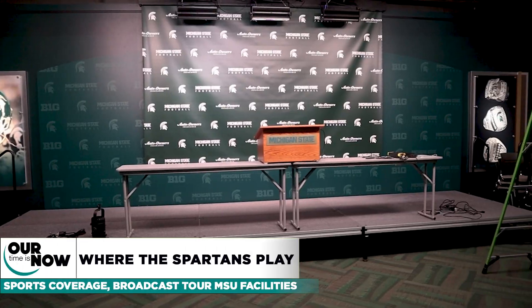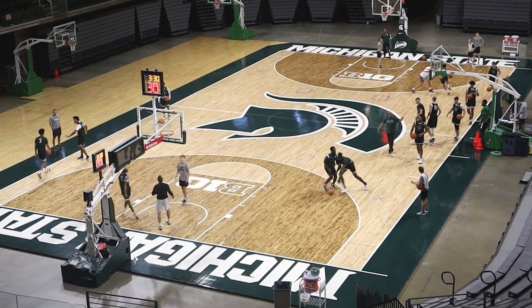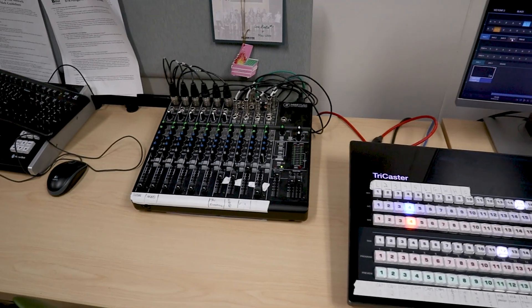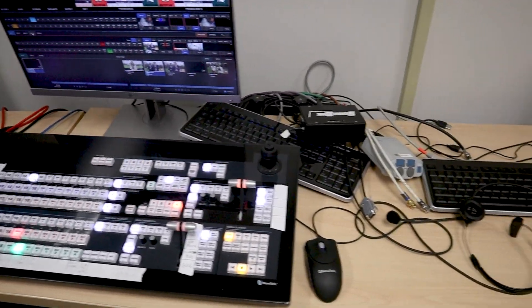On Tuesday, the sports journalism class took a tour to Breslin Center and Spartan Stadium. Home to the Spartan basketball and football teams respectively, they had to have state-of-the-art technology in order to broadcast live sports to the in-house video boards and to the internet.